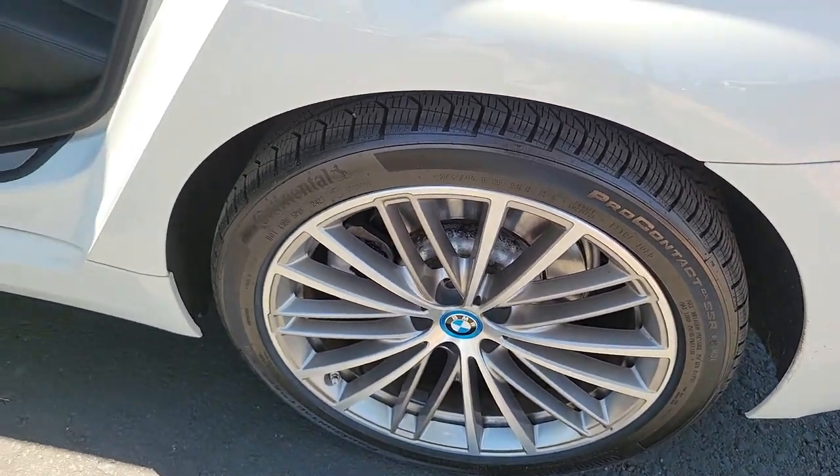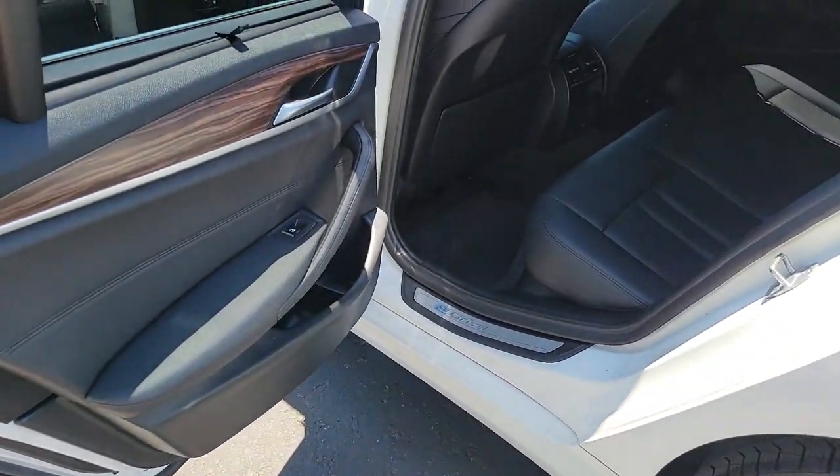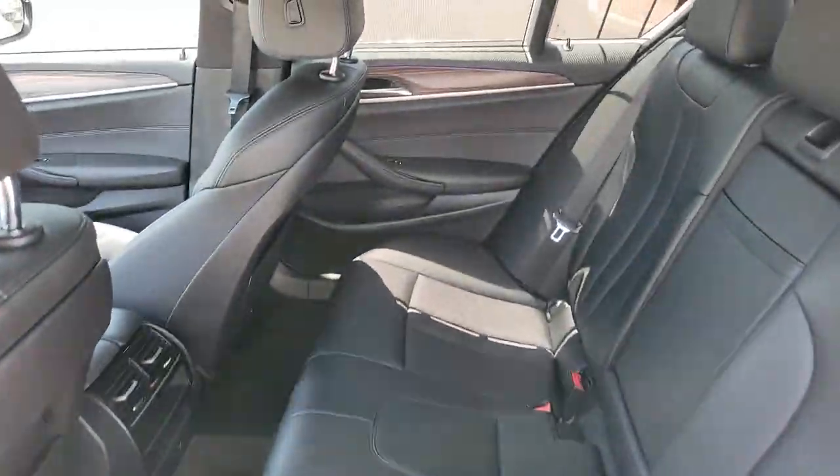Enjoy the drive and feel good knowing that you're harnessing hybrid power in the 530e. Call us to arrange a test drive.